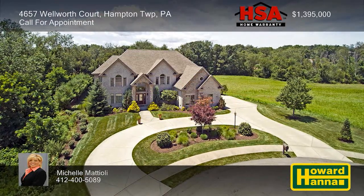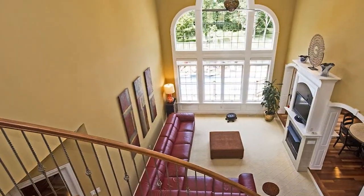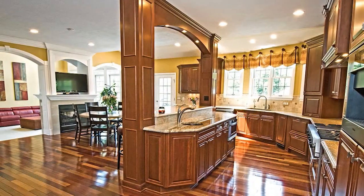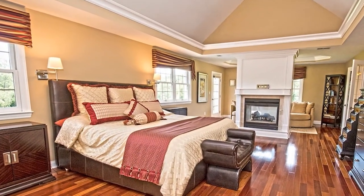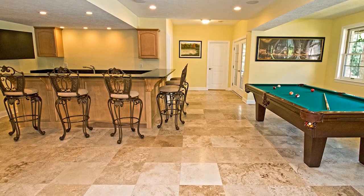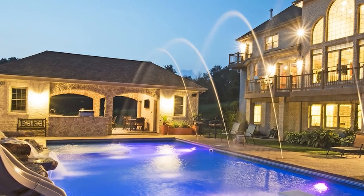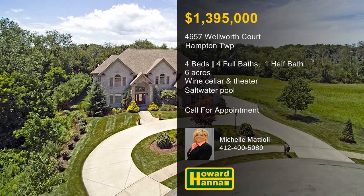You can enjoy resort-style living all year long at this four-bedroom, four-and-a-half bath home on six acres in the award-winning Hampton School District. The focal point of the main level is a two-story great room fitted with floor-to-ceiling windows overlooking the deck. The gourmet kitchen has been outfitted with prep sinks, refrigerated drawers, and a six-burner Viking gas cooktop with a griddle. The master suite enjoys the use of a sitting area, a private balcony, a walk-in closet, and a bath with a walk-in shower and a soaking tub. The lower level holds a family room with a radiant heated floor, a bar area, a wine cellar, and a theater room. Guests will be impressed by a heated saltwater pool with a waterfall, a sun ledge, and deck jets, as well as a pool house with a kitchen and a bath. Michelle Mattioli would be pleased to answer all your questions and arrange a full tour.